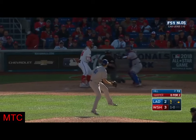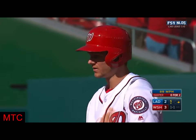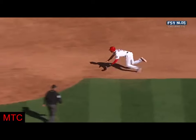Turner goes. Throw down to second. He's off the lock. Trey Turner steals second base. He's too fast. On a fastball up and away, he got a great jump. He went first movement.